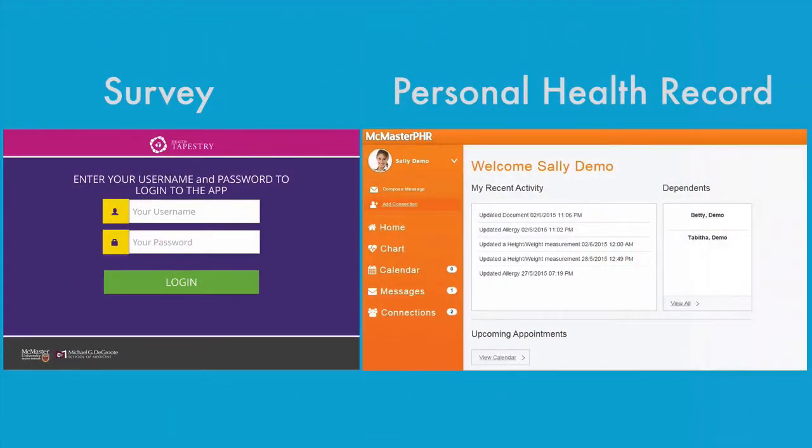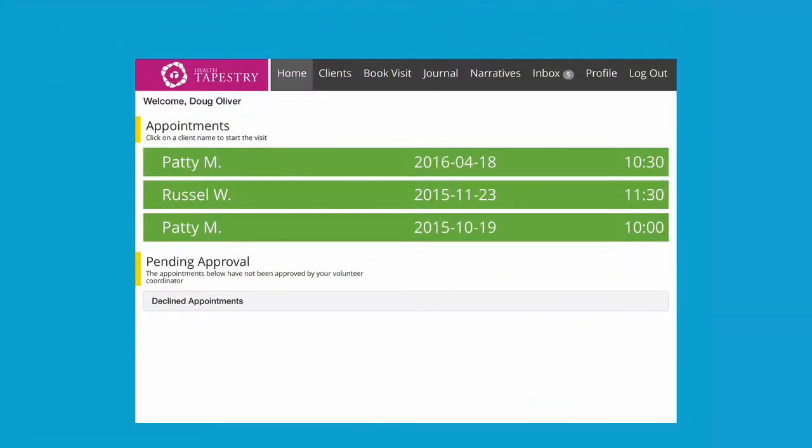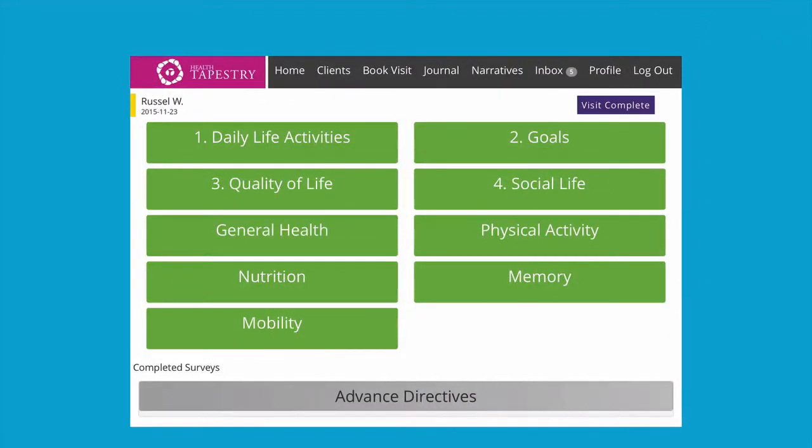When volunteers visit, one generally asks the questions, while the other uses an iPad to record the answers and summarize feedback. This allows one volunteer to have a face-to-face conversation with the client without the technology getting in the way.